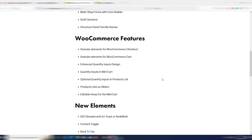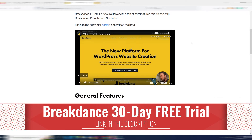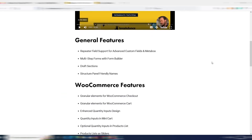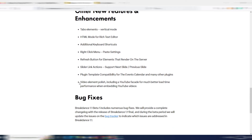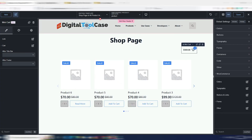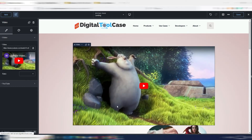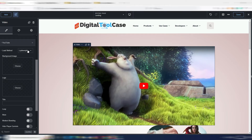I highly suggest you watch my previous videos and go to the page linked below to watch Luis Reingold's full video. There is one more new element I want to show you before closing — the video element. I'll add a video element, and here you have some interesting new parameters, including 'lightweight' mode.